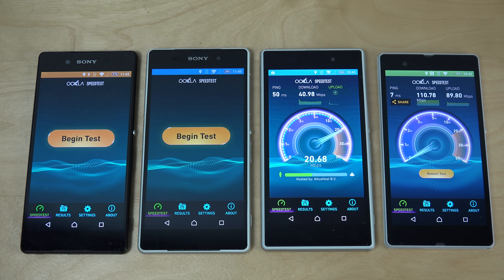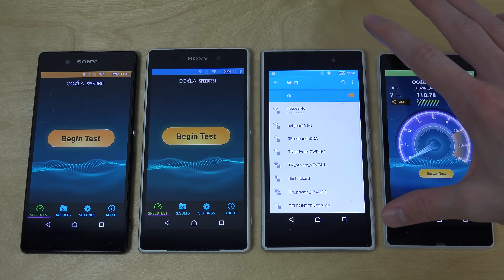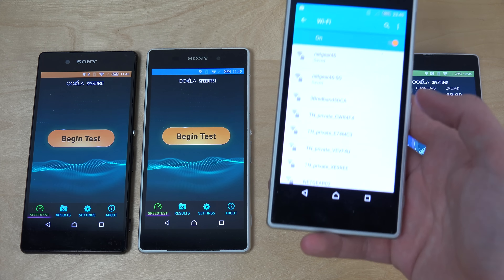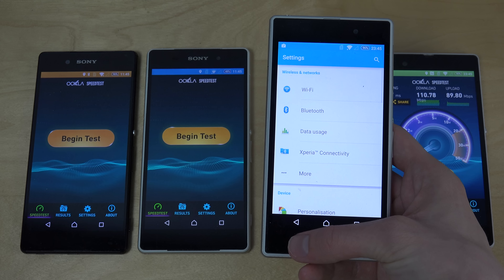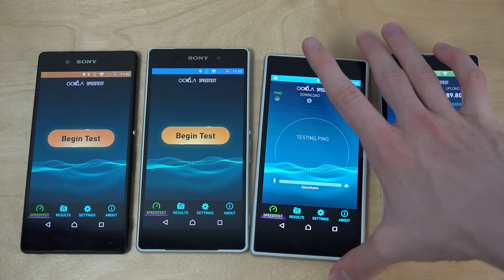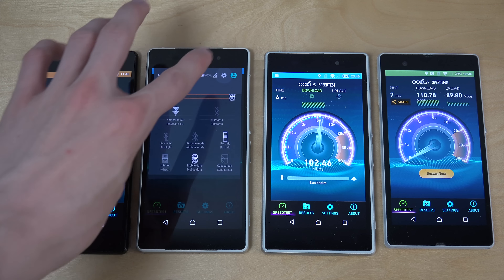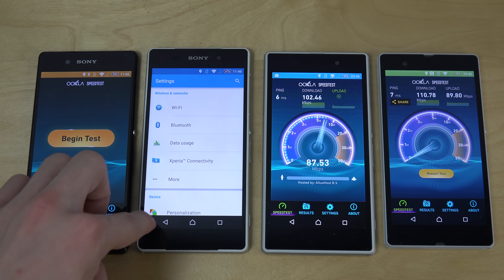The Xperia Z1 seems to be struggling here. I'm just gonna make sure — this might actually be the case. I don't think it was connected on my 5G Wi-Fi, because I have two different connections. That might definitely explain some things. Now it gets up there — now you can clearly see it's getting the same as it should. Good.